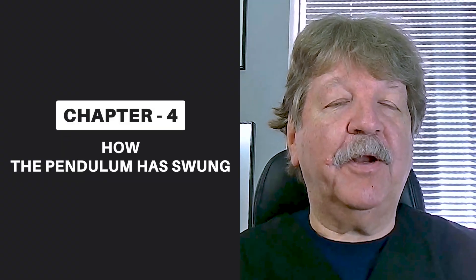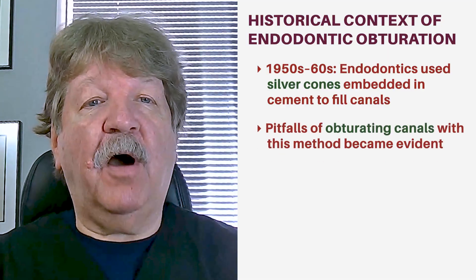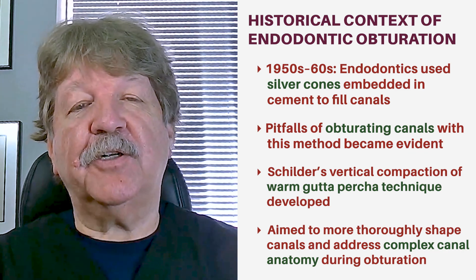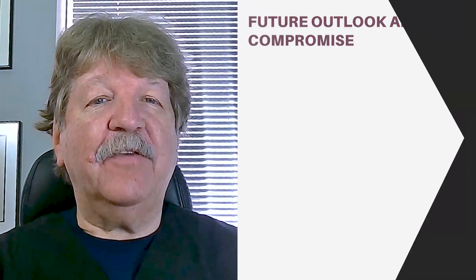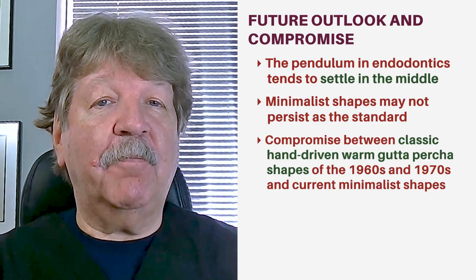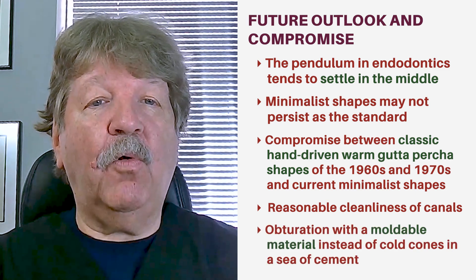I find it ironic how the pendulum has swung in our specialty. In the 50s and 60s, endodontists used silver cones embedded in cement to try to fill canals. As we became more aware of the pitfalls of that method, Schilder's vertical compaction of warm gutta percha technique was created to more thoroughly shape canals and address complex canal anatomy during obturation. Some 60 years later, we now find ourselves back in the single gutta percha cone embedded in cement era. As with most things, the pendulum generally settles in the middle, and I believe the current minimalist shapes will give way to a compromise that allows for reasonable cleanliness of the canals while obturating with a moldable material rather than cold cones in a sea of cement.